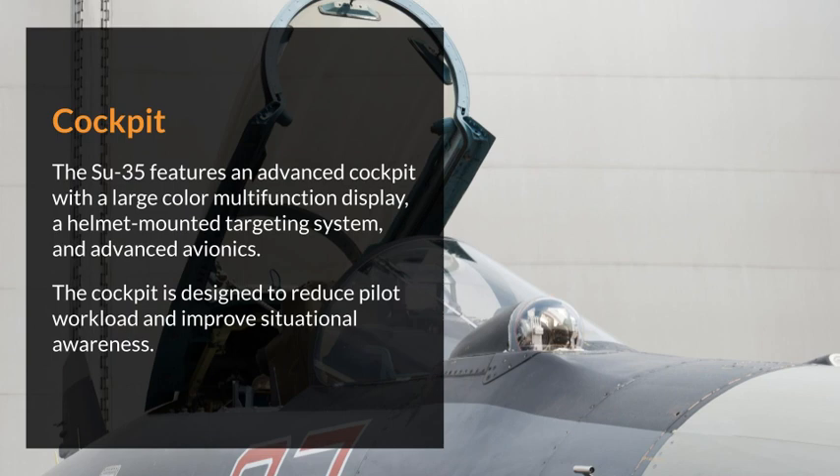Cockpit. The Su-35 features an advanced cockpit with a large-color multifunction display, a helmet-mounted targeting system, and advanced avionics. The cockpit is designed to reduce pilot workload and improve situational awareness.